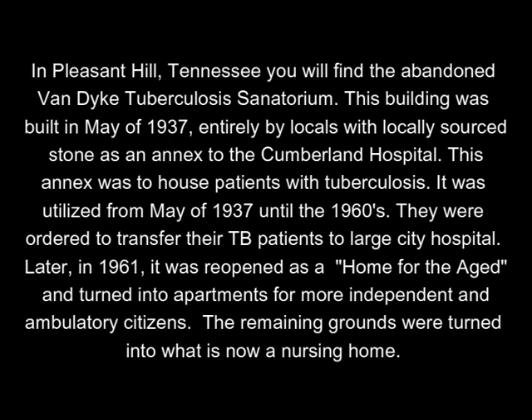In Pleasant Hill, Tennessee, you will find the abandoned Van Dyke Tuberculosis Sanatorium. This building was built in May of 1937 entirely by locals with locally sourced stone as an annex to the Cumberland Hospital. This annex was to house patients with tuberculosis. It was utilized from May of 1937 until the 1960s.